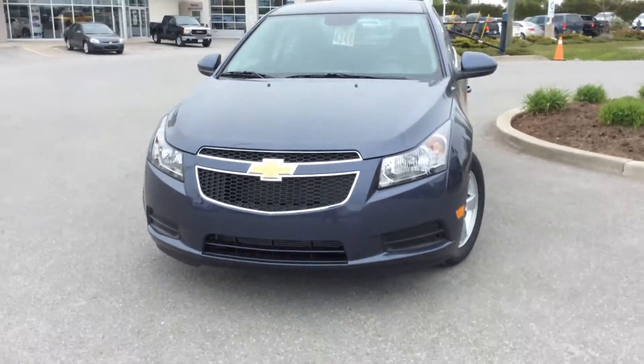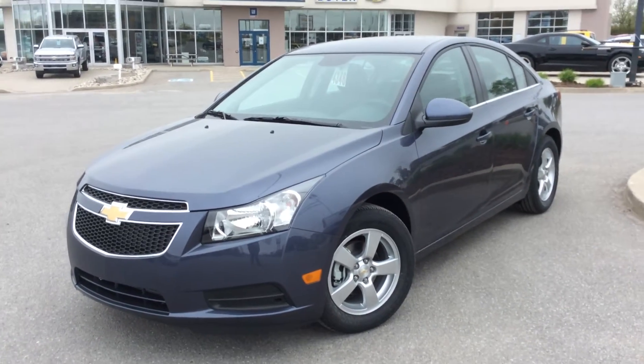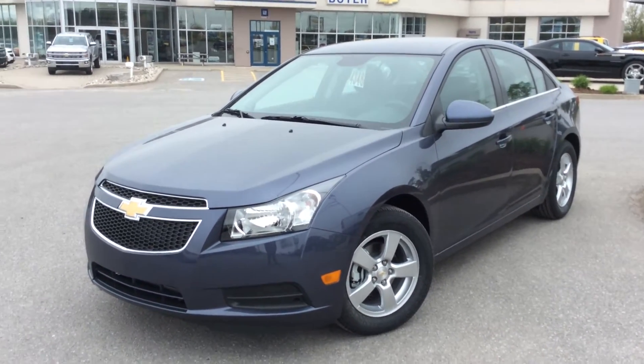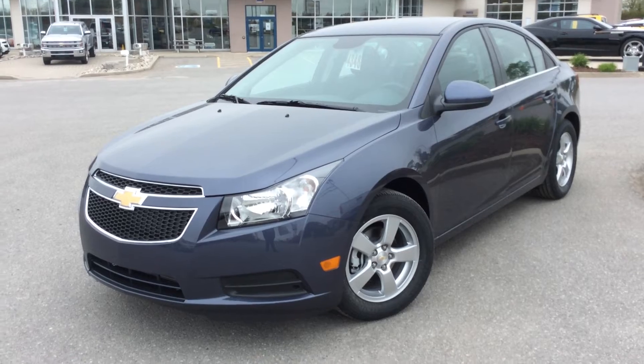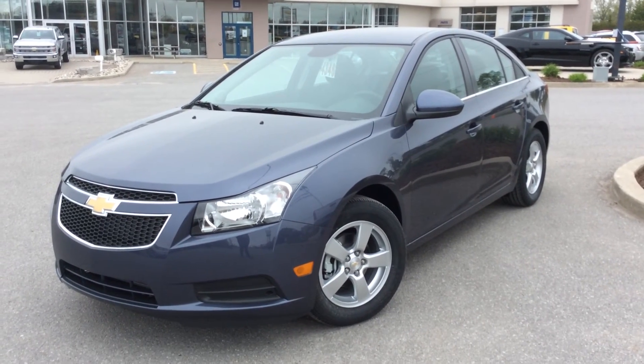And there you have it — your 2014 Cruze LT Turbo in Atlantis Blue Metallic here at Boyer Chevrolet in Lindsay. Come on up! We have a huge selection of Chevrolet Cruzes to choose from. It is worth the drive to Highways 7 and 35. See you all soon for your test drive.